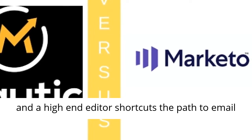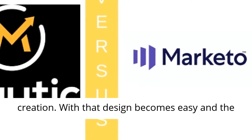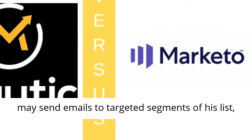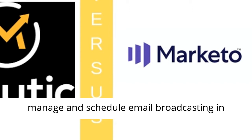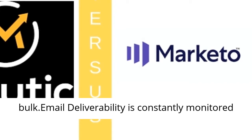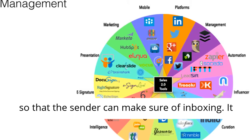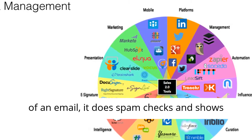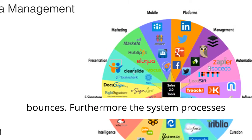Further features include a library of email templates and a high-end editor that shortcuts the path to email creation. With that, design becomes easy, and the user can personalize emails dynamically. The user may send emails to targeted segments of their list, manage and schedule email broadcasting in bulk. Email deliverability is constantly monitored so that the sender can make sure of inboxing. It validates links, lets the user preview the look of an email, does spam checks, and shows bounces.